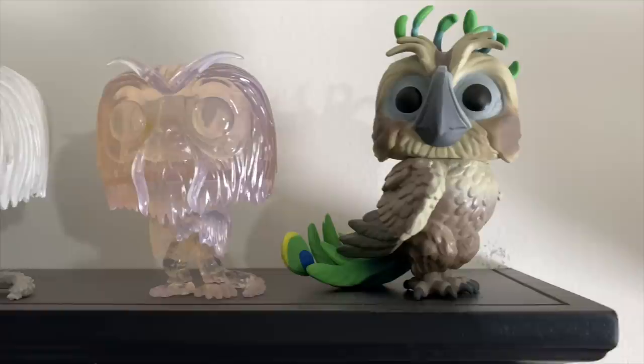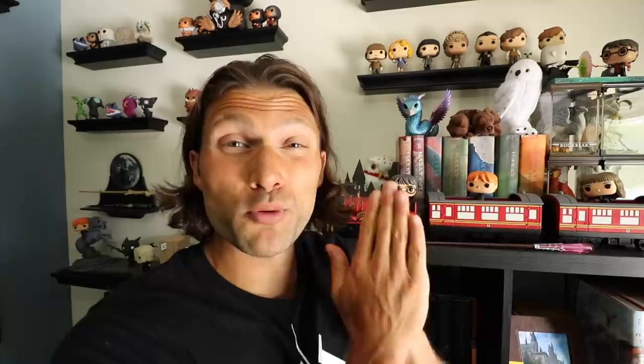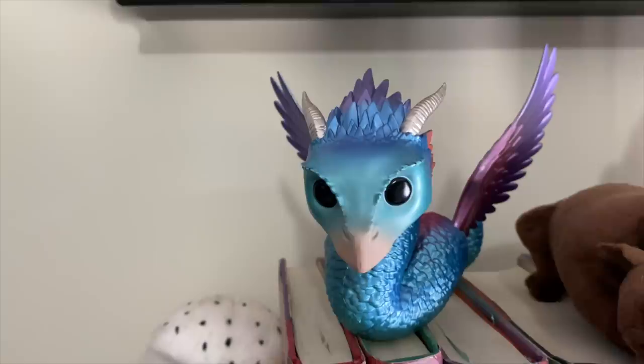I actually love the Fantastic Beasts pops more than the movies because I love the creatures. We've got several different Nifflers — probably like six or seven different kinds of Nifflers — and that's just one of the cutest things you've ever seen. One hundred percent, one of our most prized pops is Occamy. If you saw the Fantastic Beasts movie, you know what she is. This pop was very difficult to get — very difficult to find; there weren't very many of them made.